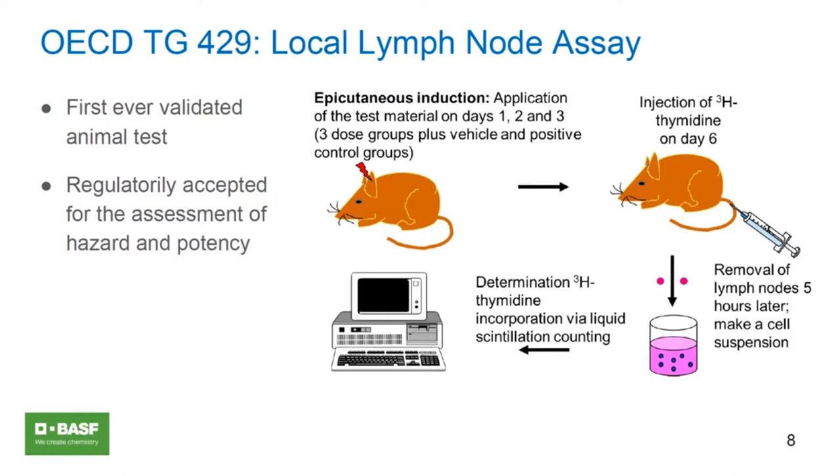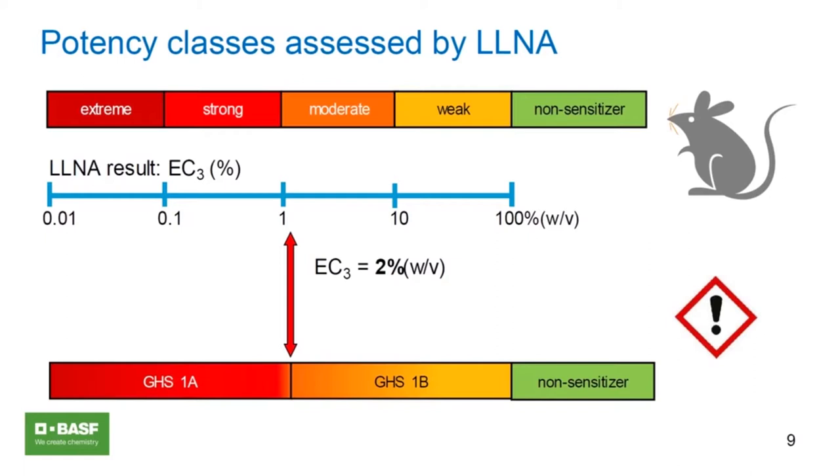From the local lymph node assay, we can retrieve potency information in addition to the yes/no answer, and there are different ways to quantify that. The result we obtain is an EC3 value for sensitizers — the lower the value, the more potent the sensitizer. The ESETO criteria define five classes between extreme and non-sensitizer. In the context of REACH, we're more interested in GHS, and the most important value is the EC3 value of 2%, which distinguishes GHS categories 1A and 1B for sensitizers.